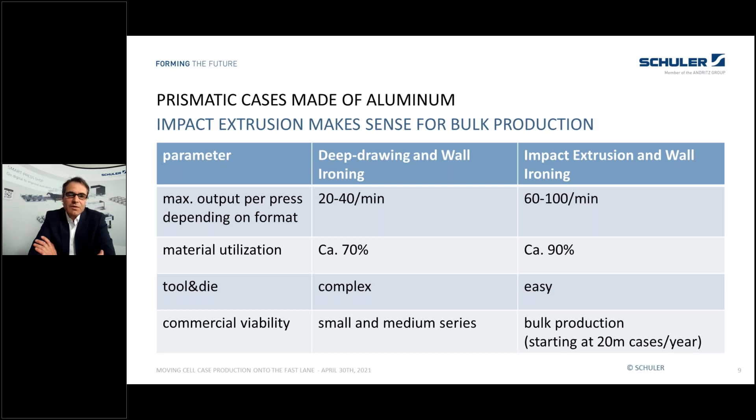You also have a difference in material utilization. Starting from coil material you have some scrap left over — material utilization is maybe 70 percent or a little more — whereas the aluminum slug is used in its entirety, with just the small scrap from the edged part, giving a big advantage of up to 90 percent material utilization with impact extrusion.